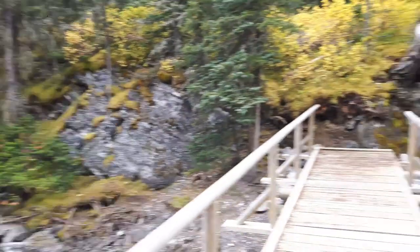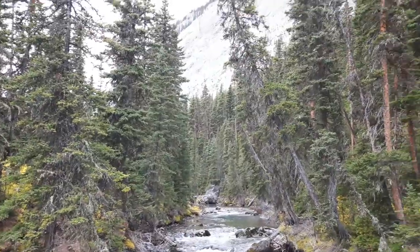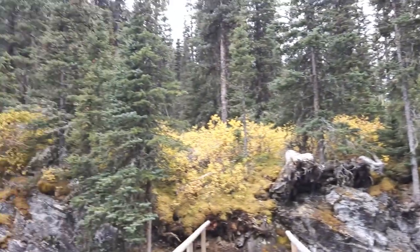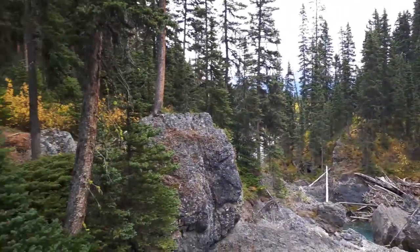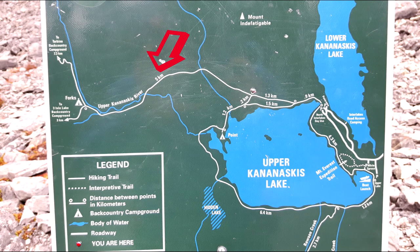Welcome to the bridge of Upper Kananaskis Lake River. This is about halfway to the Three Isle Lake campground. It's very, very loud — I hope you can hear me. This is actually the second bridge you cross over. And then as you see on the map there's about a third bridge, but it's actually like ten, so don't get your hopes up.